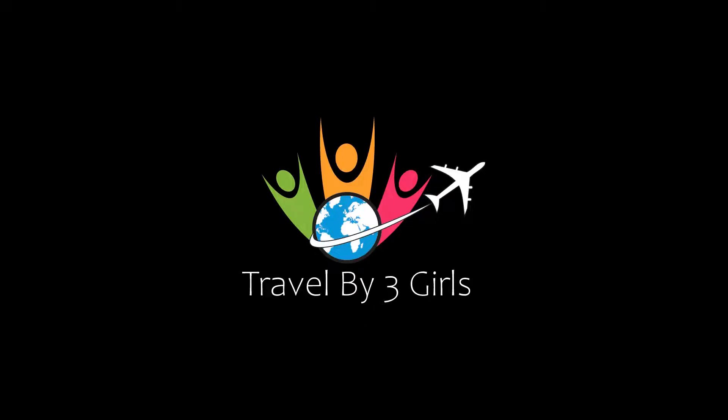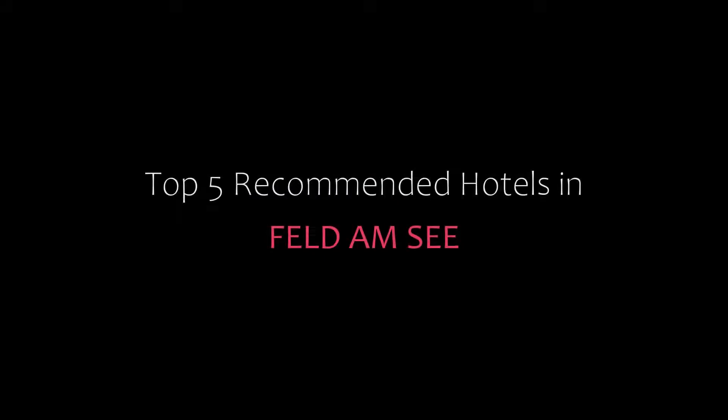Hello friends, welcome back to our channel and now you are watching a new video of Topic Amandee Hotels. Please subscribe to our channel and don't forget to like, share and comment. Let's start the video.